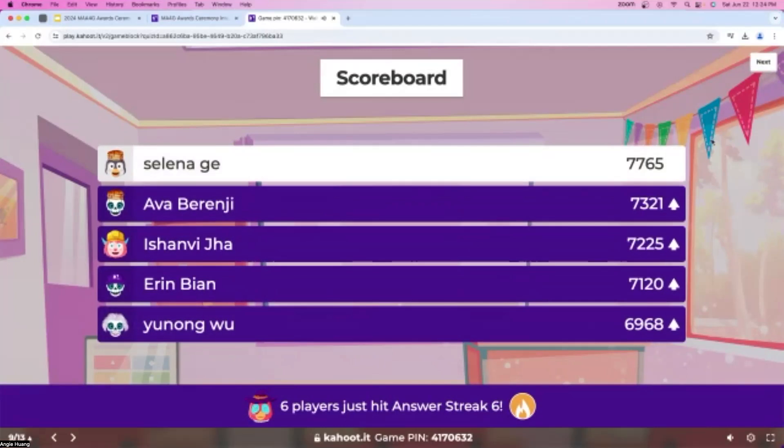Almost everyone has responded now. A little less than 30 people got this one correct — great job to everyone for trying. The leaderboard definitely changed for this one, with Yunong now on the leaderboard. Great job to everyone.